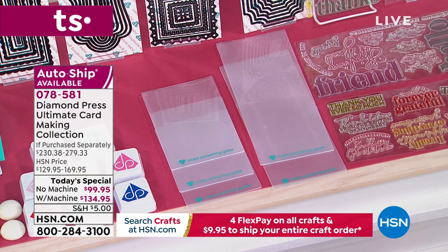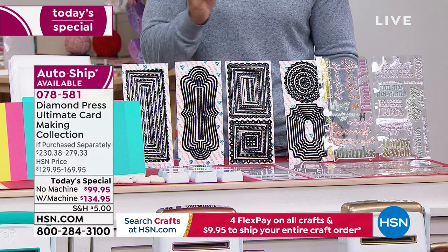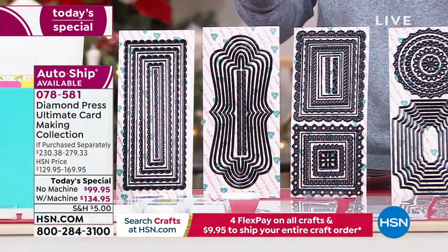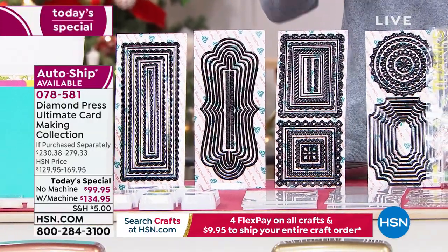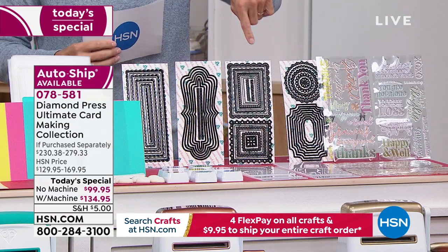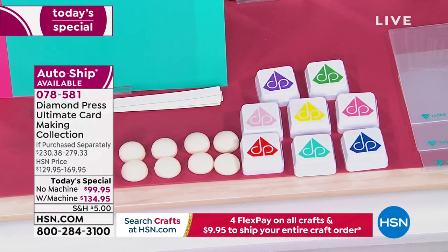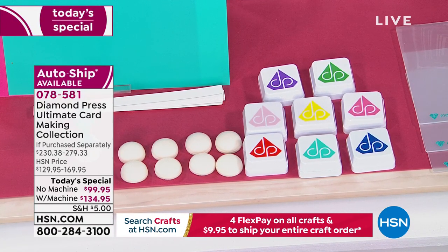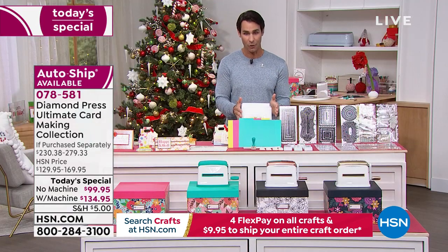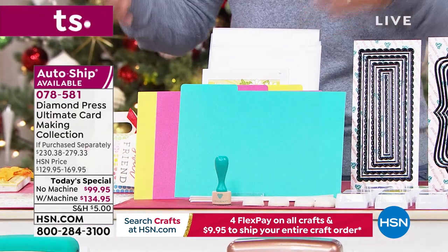You're getting 45 metal nesting dies with varied edges and varied sizes — this alone is a $90 value. Take a look at all those different sizes and edges — all nesting and easy to store. Underneath that you're getting your folders to push through the marquee or die-cutting machine. You're getting those in both regular and long versions. Then you're getting eight dye ink pads with your dauber and eight foam pads in varied colors — a $38 value. Plus 20 storage folders for all your dies, stamps, and dividers.